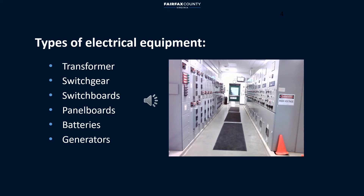Here is a list of electrical equipment that could be found in electrical rooms. Dimensions of the room and code requirements could change based on the layout and number of devices installed.